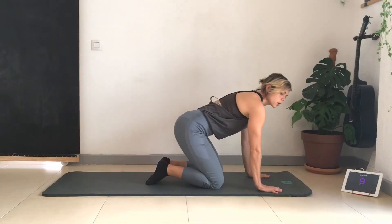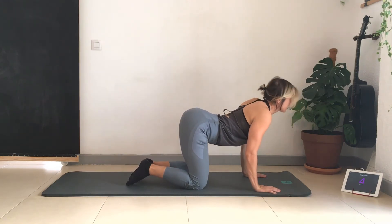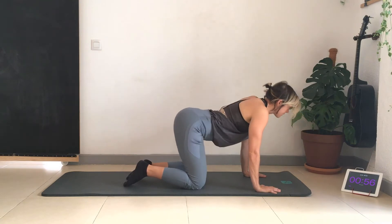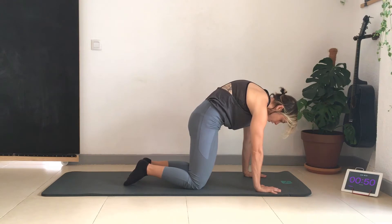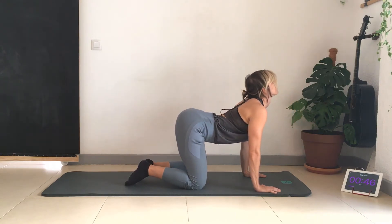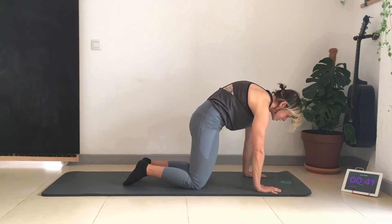Get ready and follow me to the center of the mat. We're going to start with cat and cow — stack the joints underneath each other. Come down flexing the back, extending and taking the neck up nice and slow. We want to go down as much as we can, arching the back and taking the neck up, then flexing up as high as we can, engaging the top of the abs.